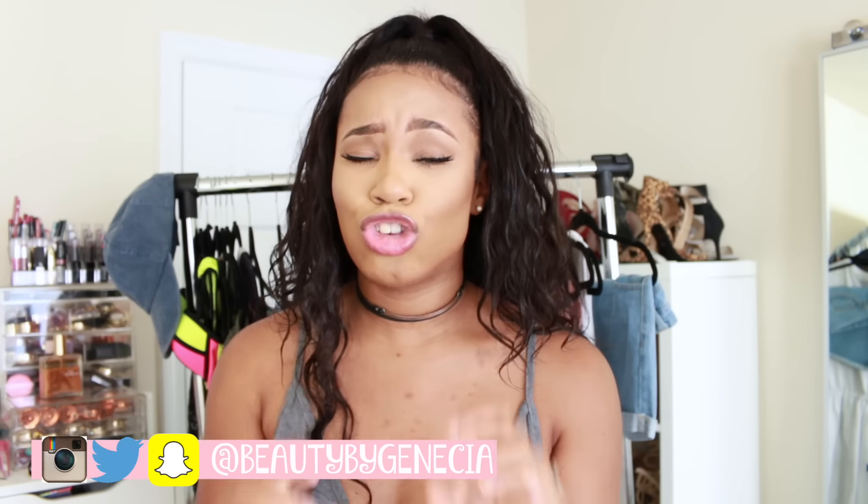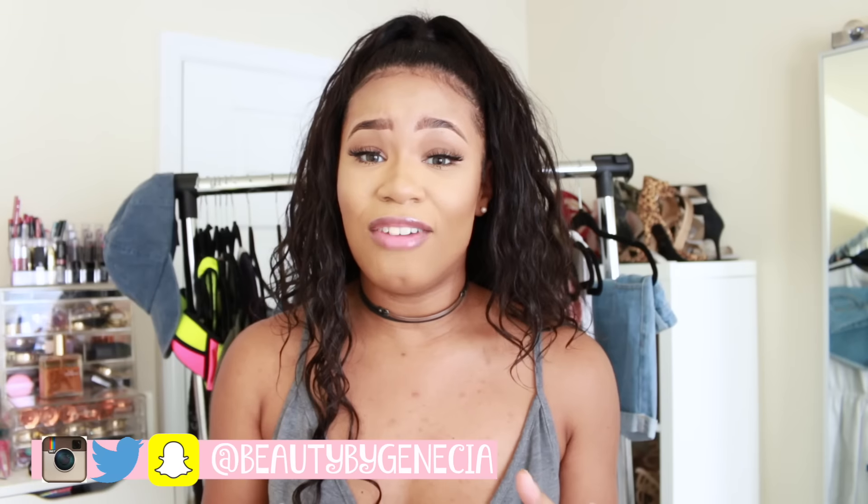Hey everyone, hey Gemsters, welcome back to my channel. It's the big Gemster here on Beauty by Genesia. In today's video I have another haul for you guys. In case you missed the first one, be sure to check the link in the bio or it'll be here on the screen so you guys can click it, because you guys love hauls and I don't want you to miss any of them.